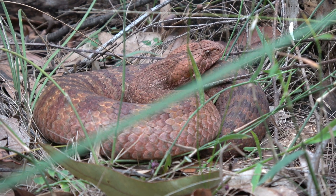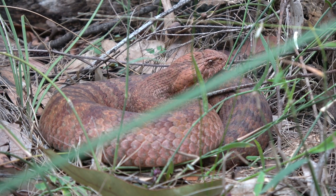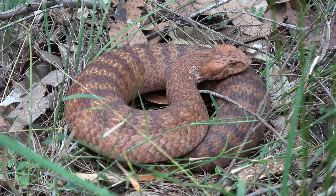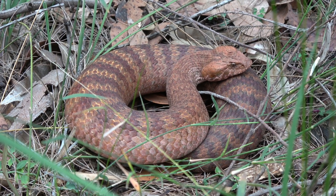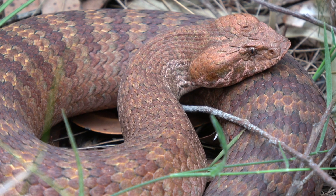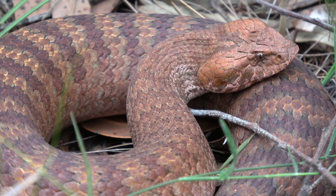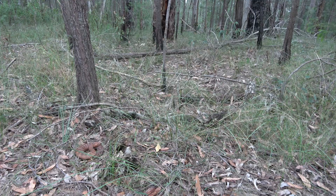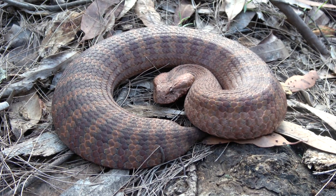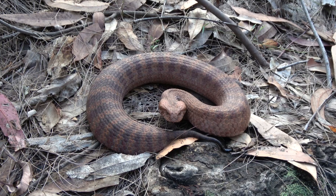Death adders are known for their exceptional camouflage and cryptic nature. There are seven death adder species in Australia from the genus Acanthophis. The common death adder is the most widespread and the largest from the death adder genus. Capable of growing to over a metre in length, their short stocky build means they're not able to move fast to escape predators like most other Australian snakes. Instead, they use that camouflage to conceal themselves in leaf litter. When threatened, they flatten themselves out like a pancake and can strike incredibly fast with large fangs and very toxic venom.